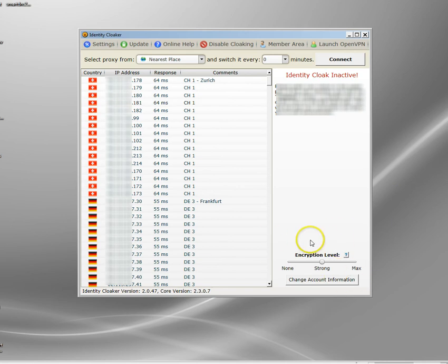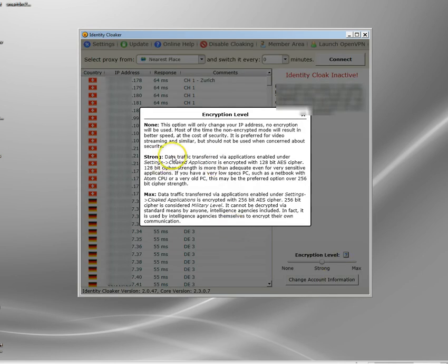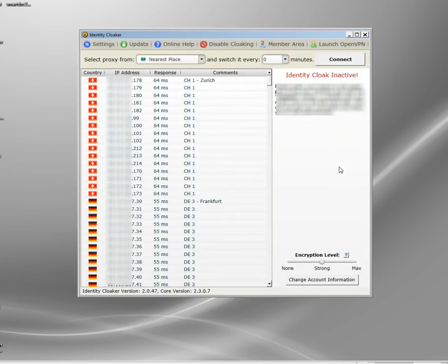The first thing to look at is encryption level. By default it's set on Strong — data traffic is encrypted with 128-bit AES cipher. That's pretty secure, but if you're paranoid or want the best encryption level you can get, you can bump this up to Maximum. There's no reason why you shouldn't have it on Maximum, to be honest. On any relatively fast PC you won't notice any difference in performance between Max and Strong, so let's just leave it on Max.